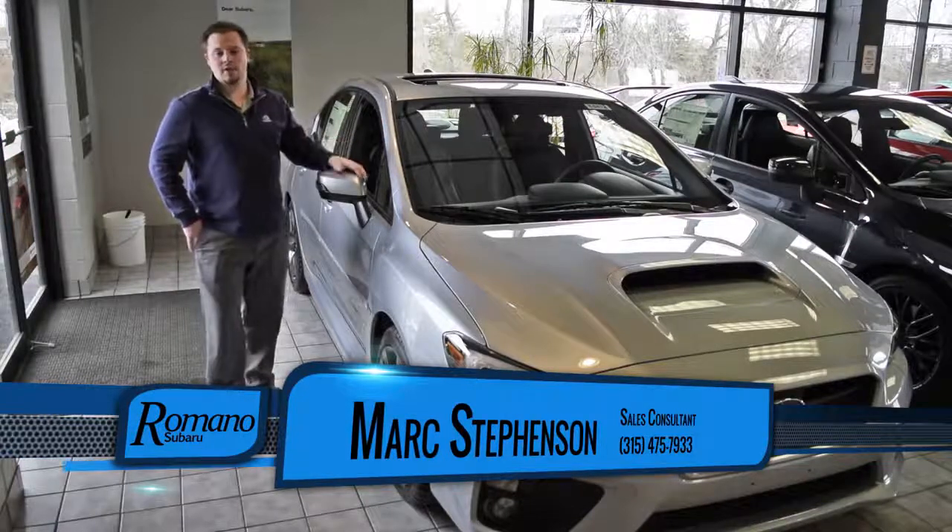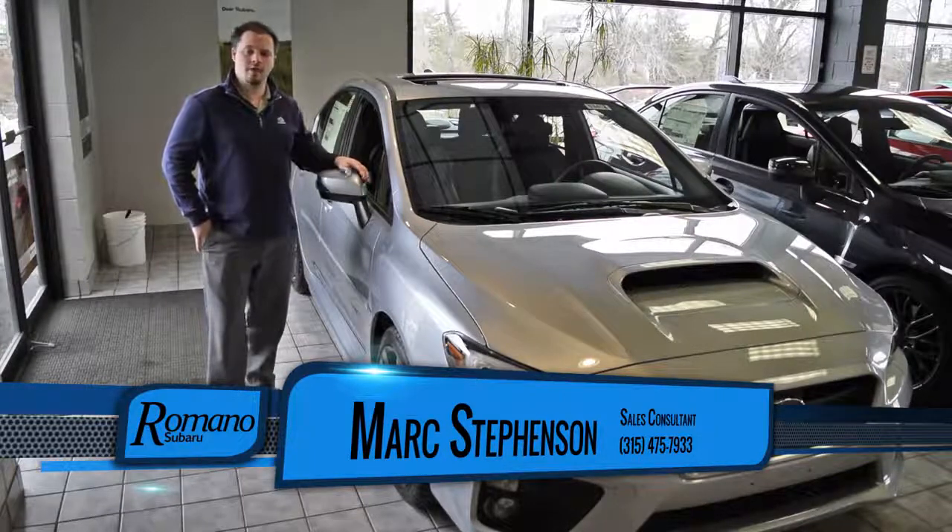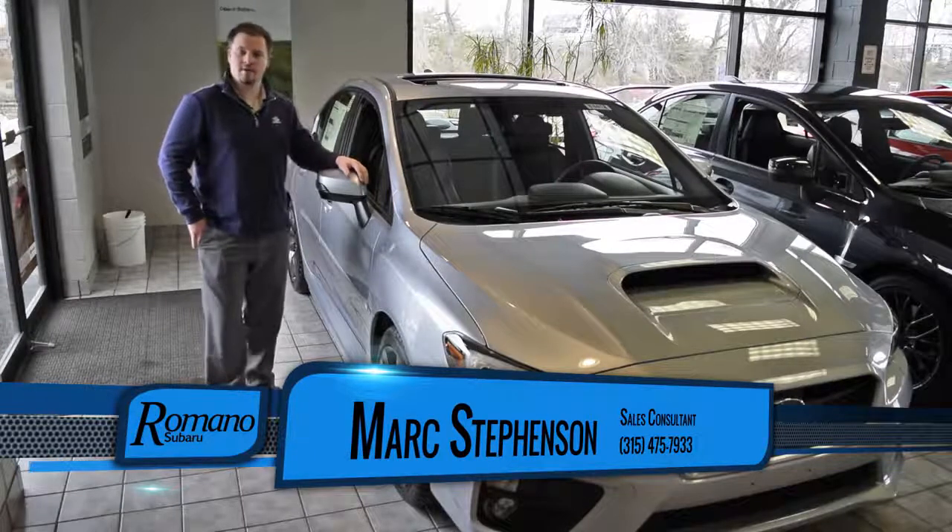For more information, contact me at Romano Subaru. Again, my name is Mark. You can call me at 315-475-7933.